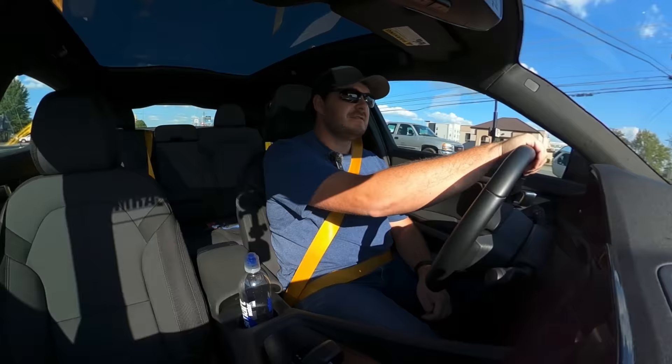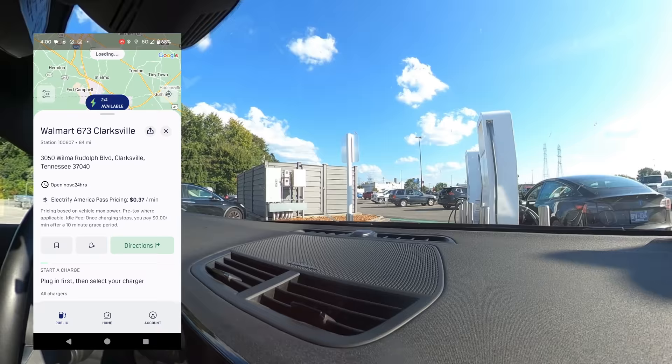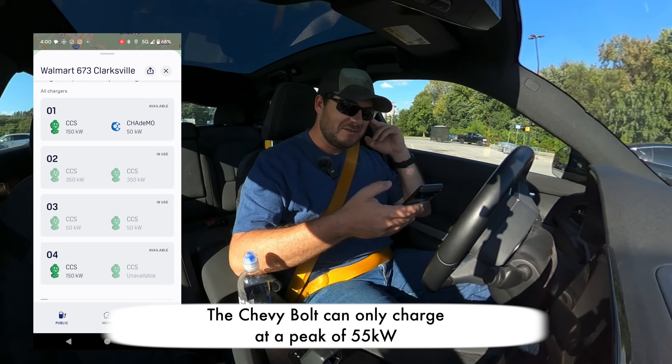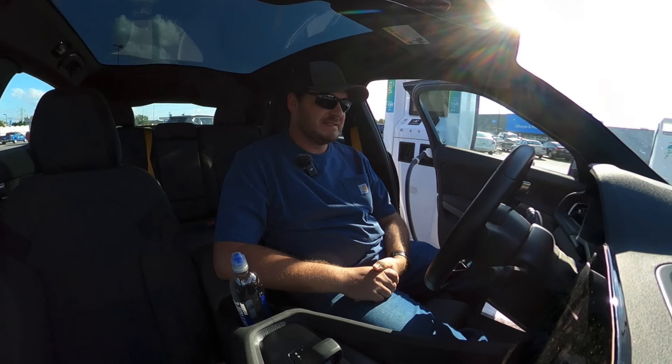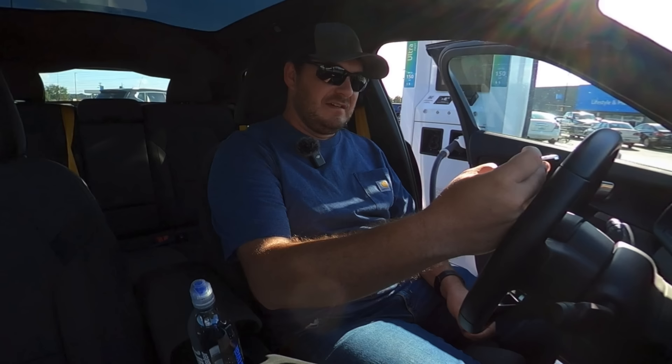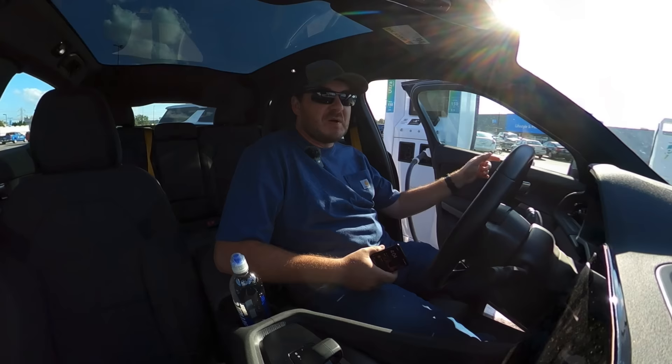We've made it to the second Electrify America in Clarksville, Tennessee — also at the edge of a Walmart parking lot. Chargers two and three are in use, and the Bolt is on the good 350 kilowatt charger. I'll take number four at 150 kilowatts — it's in complimentary mode. I almost guarantee it won't give full power. And indeed: 86 kilowatts is where it stops. The Bolt leaves, so I can take the 350 kilowatt unit.